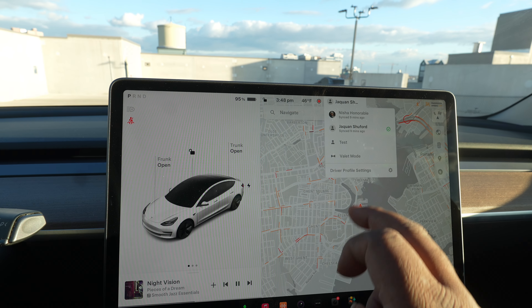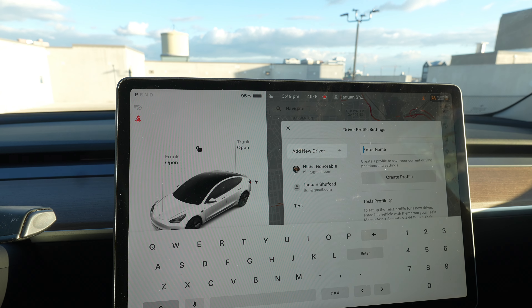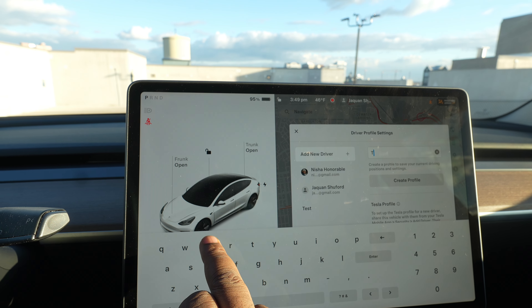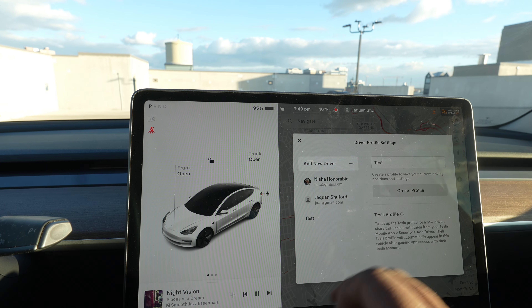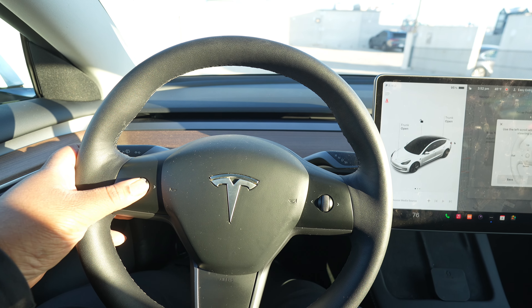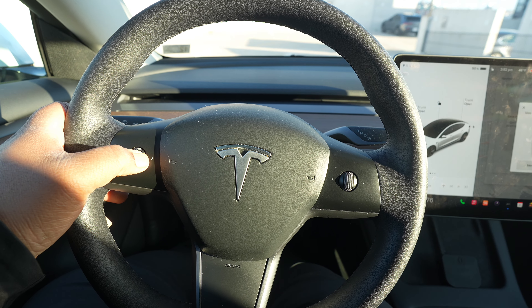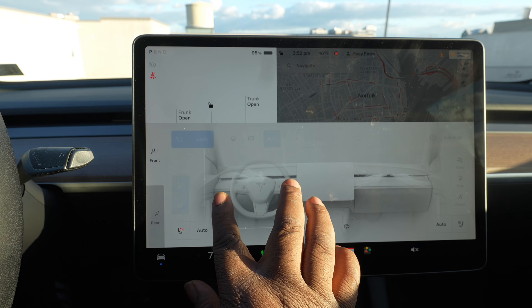To customize a driver profile, click on the screen, go to driver profile settings, then click 'Add a Driver.' I'll do a test driver — I'll just type in 'test' and click 'Create Profile.' Now I can adjust the mirrors and the steering wheel to my desired position. You can also set the climate control so every time you get in the car, it'll be at your desired temperature. I think that's really cool.